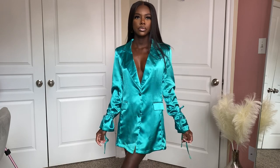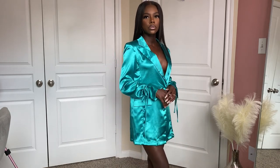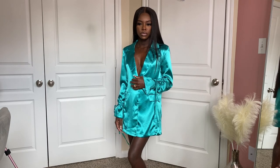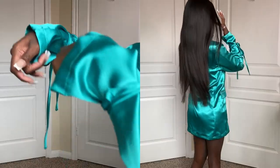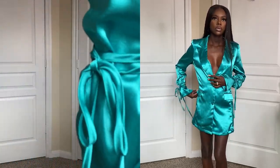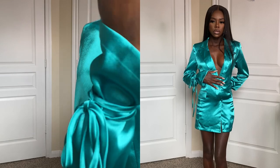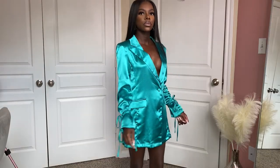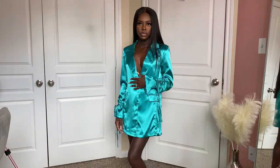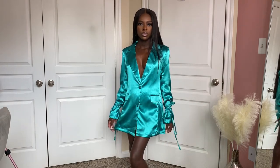This outfit is actually a two-piece set but I didn't buy the pants — I'm using the top as a dress. It's like an oversized blazer shirt and I love the detailing on the arms with the long strings. I'm probably going to get this tailored just a little bit, but I definitely love this color on my skin.